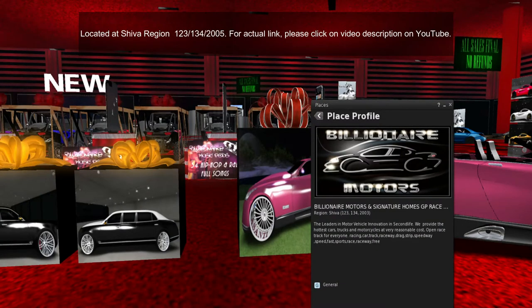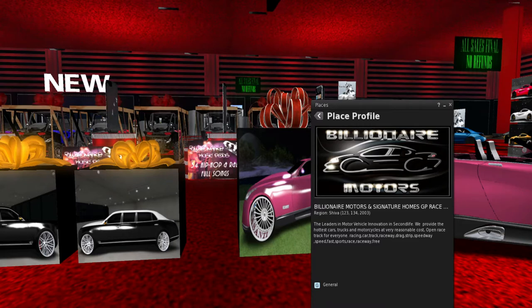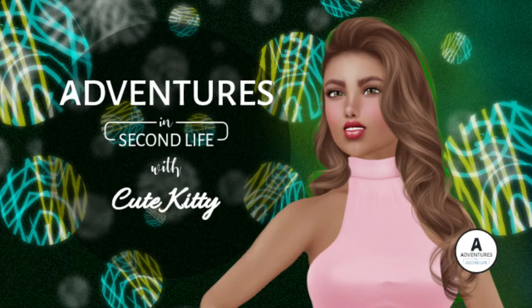Here is the location for you guys: it is in the region Shiva, and the landmark is 123, 134, 2003. You're going to hear the teleport sound — bear with me, I am heading over to Seven Deadly Skins.